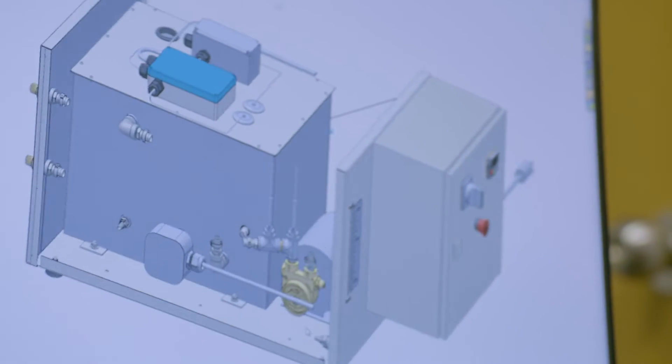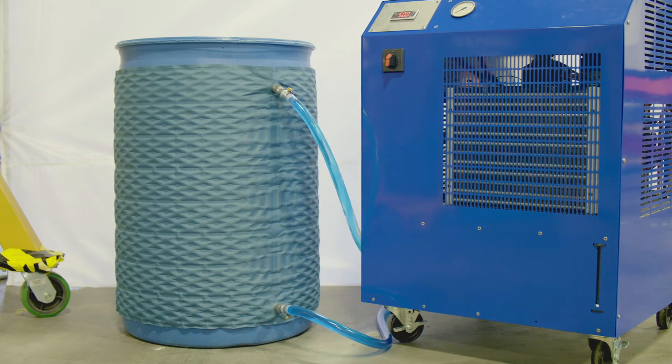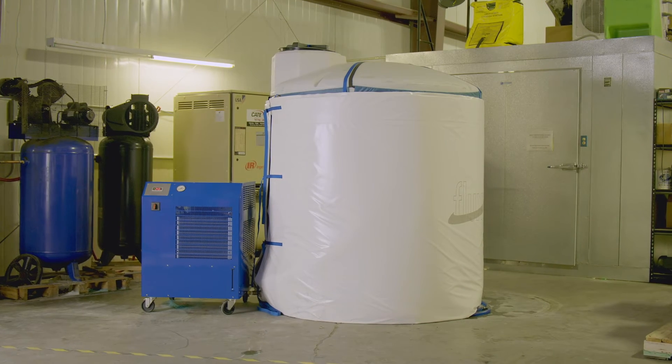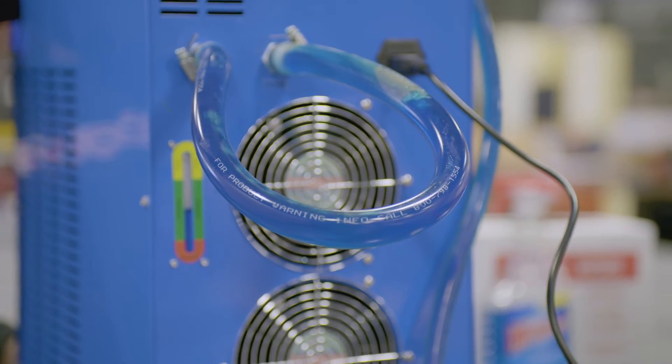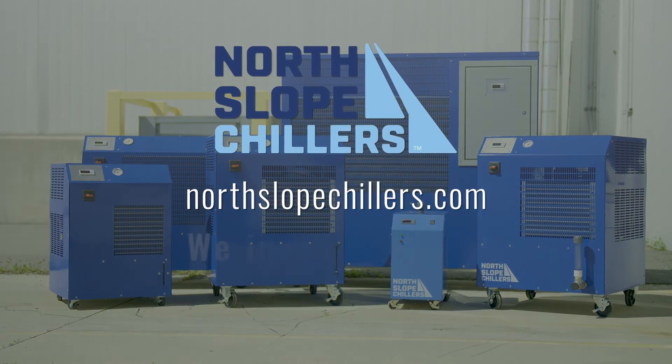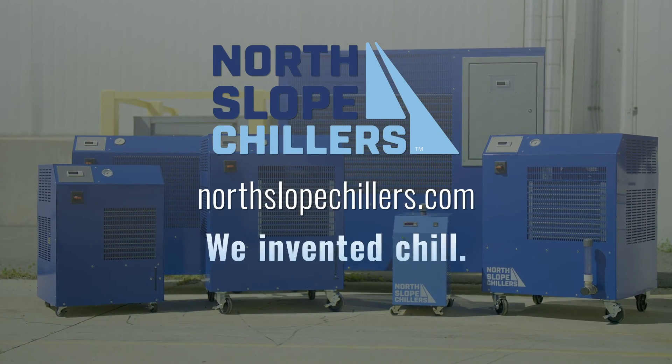We are problem solvers. Whether you need to chill a small bucket or protect a large industrial tank, North Slope Chillers will keep you cool, save you time and money, and protect your critical materials and equipment. North Slope Chillers. We invented chill.